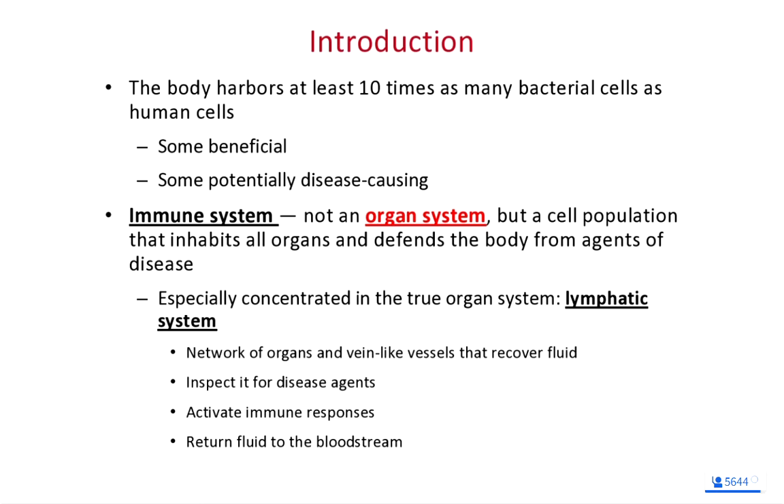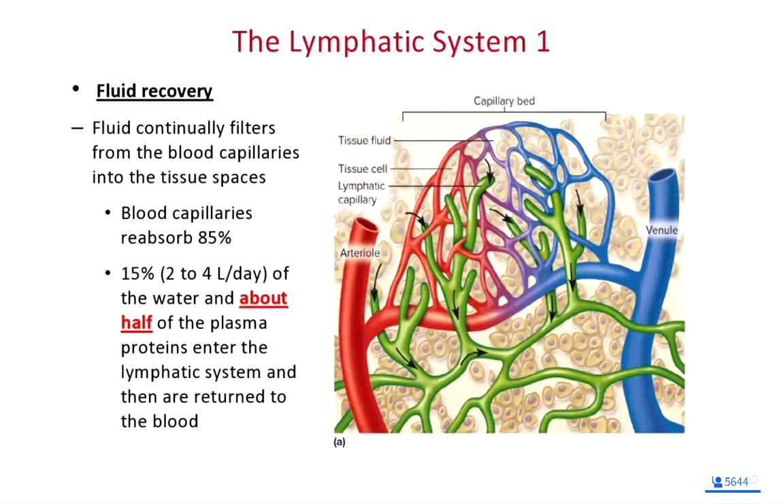There is a completely separate circulatory system in our bodies, separate from the blood vessels — that's the circulatory system of our lymphatic system. We have lymphatic vessels that circulate lymphatic fluid throughout our bodies. Here is a diagram showing the cardiovascular system, or blood vessels, overlaid with lymphatic capillaries. There are a couple of key structures to focus on.